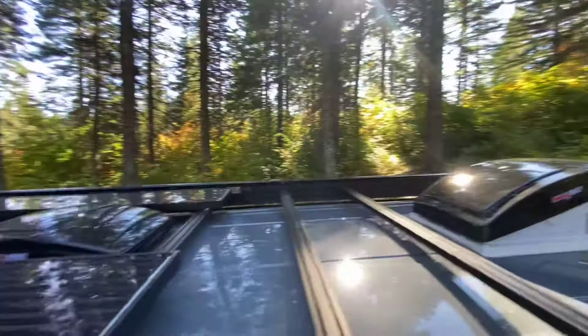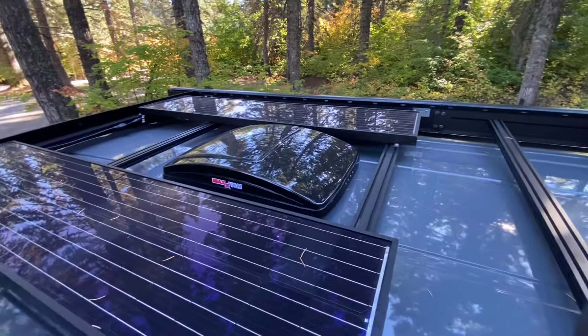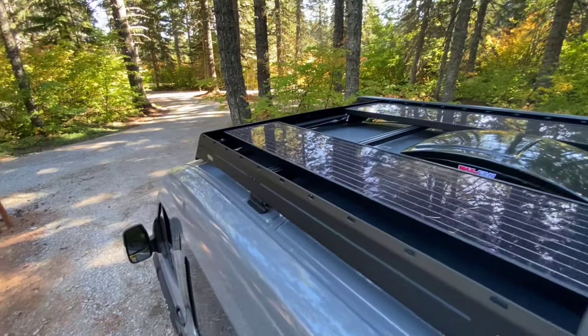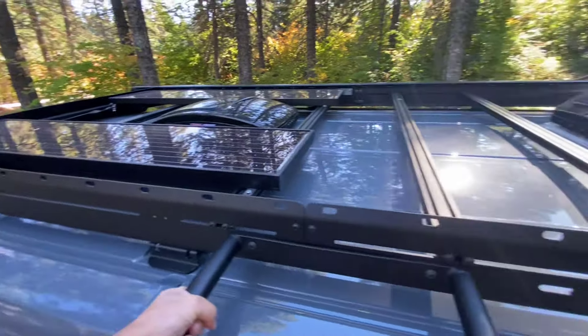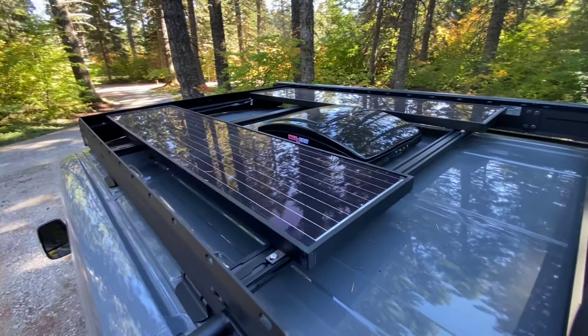They opted for a window van, which is such an awesome upgrade. We do AMA windows for our window upgrades. This one here has a slider — pretty good size — with a screen and then glass all the way around.